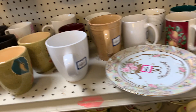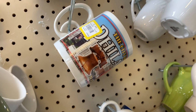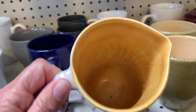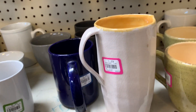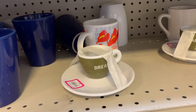I thought those were kind of cute. This was interesting — this was a handmade piece, a pitcher. Look how thick that clay is, and it was heavily, heavily crazed.